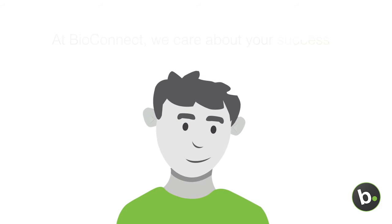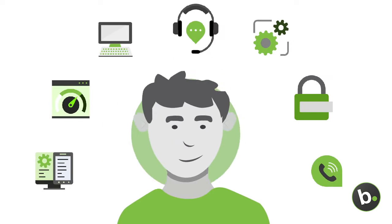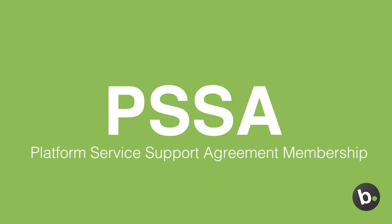At BioConnect, we care about your success and we want to make sure that you're getting the most out of your investment with us. That's why we've created the Platform Software and Support Agreement membership.